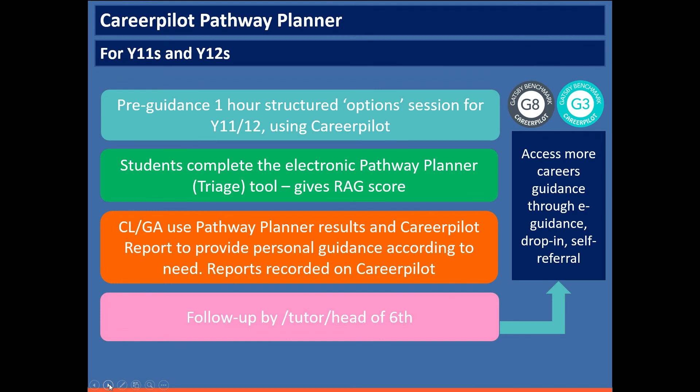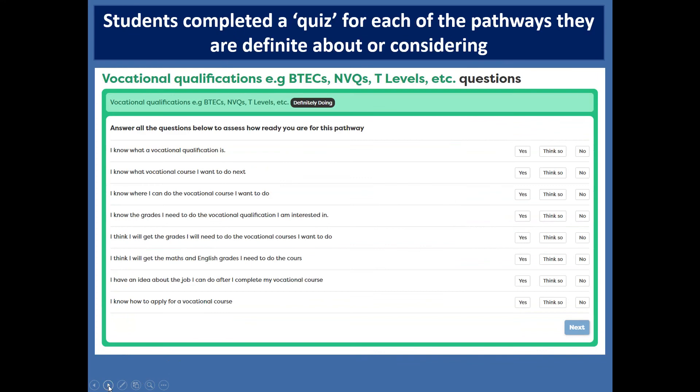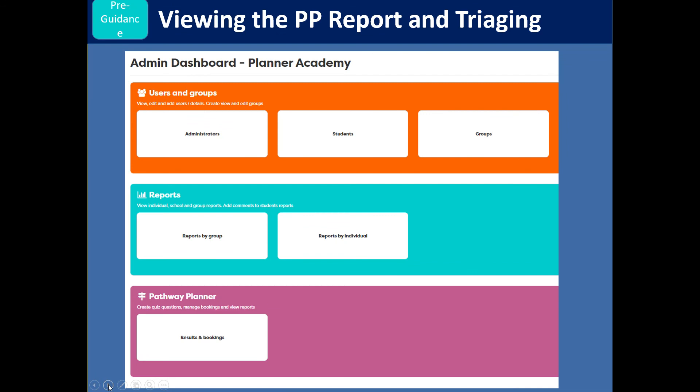If you're a Pathway Planner school it's switched on within the site — there's a different version for Year 11 and Year 12. In the post-16 version, students indicate which pathway they're interested in at age 18. For anything they're definite about or considering, they're asked to complete a short quiz about how ready they are to progress in that pathway. They get a red, amber, or green score for the pathways they're considering, and guidance is then allocated based on what they've said here as well as other things you might know — like their grades — so everybody gets a careers guidance session, meeting Gatsby 8, but at different levels.